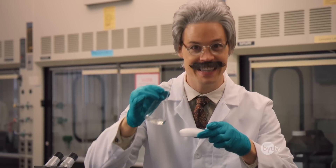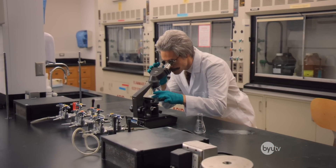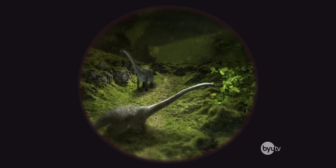Whew! Fantastic! Now, you may have seen this experiment before with the naked eye, but let's take a closer look. My goodness, look at that! Come, take a look! Can you believe it? We've created a tiny dinosaur.